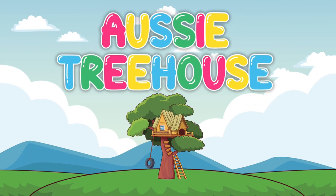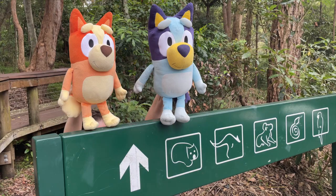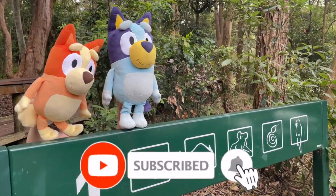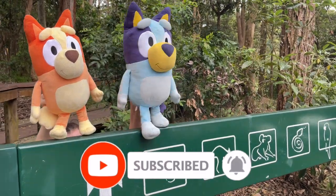It's Aussie Treehouse! Oh my god, we're at the zoo! We're going to see so many Australian animals! I can't wait!